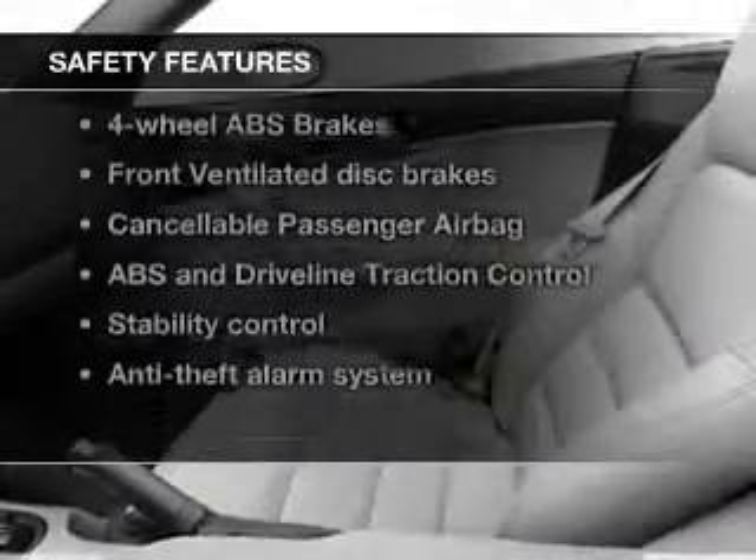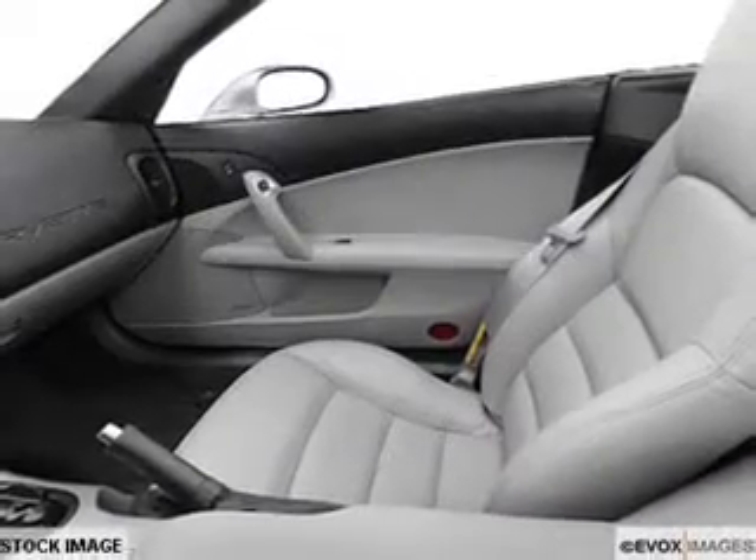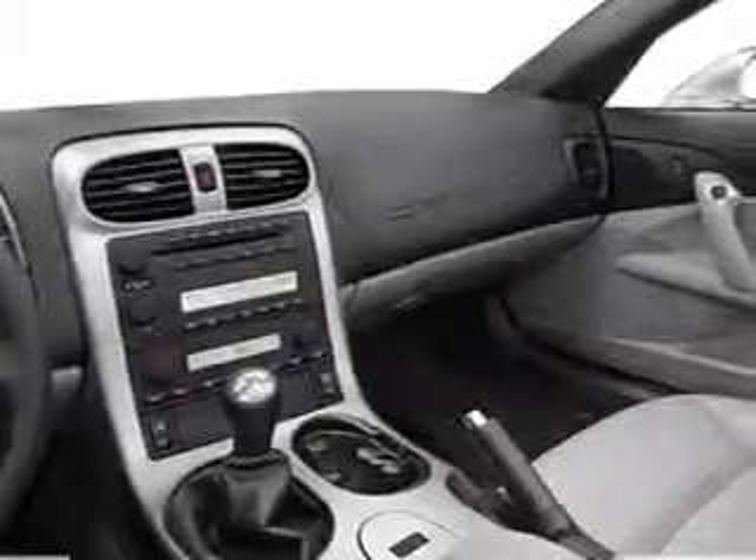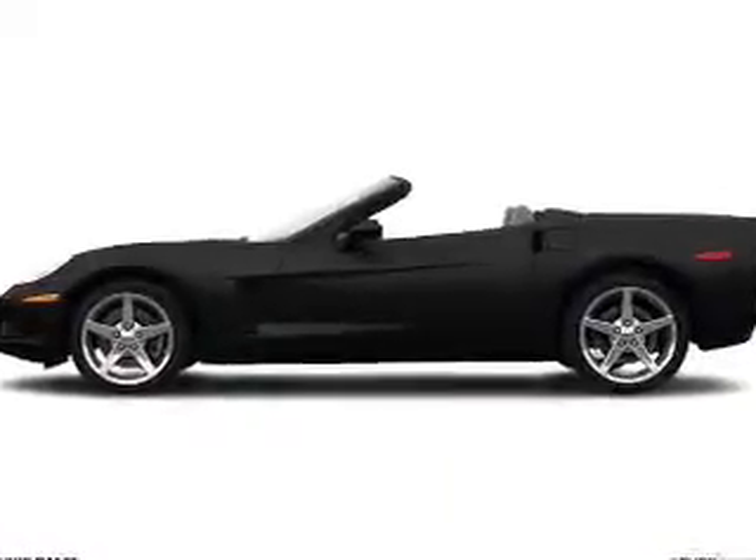And for your peace of mind, the following safety equipment is included: front ventilated disc brakes, passenger airbag, traction control, stability control, daytime running lights, low tire pressure warning, independent suspension.